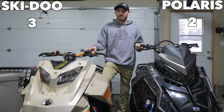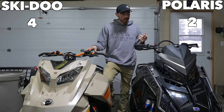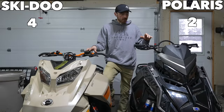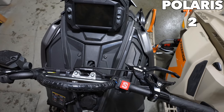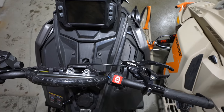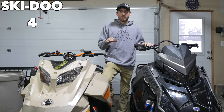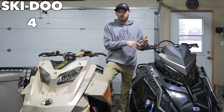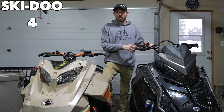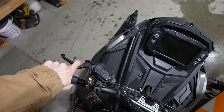The throttle on the Polaris — I don't have anything nice to say about it, it's a bad design. There are lots of guys that change it out for that reason. It's constantly jamming up with snow and freezing up, so switching to a finger throttle was a huge benefit — I was much happier riding it right away. There are some aftermarket companies that make throttle blocks so you don't have to go to a finger throttle, but I would definitely recommend switching out that throttle.